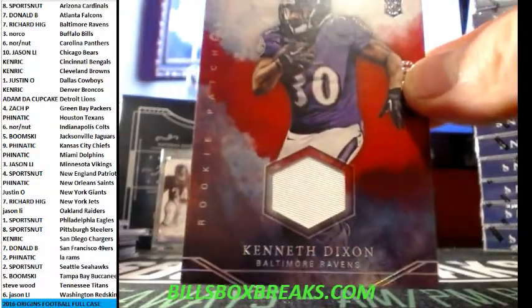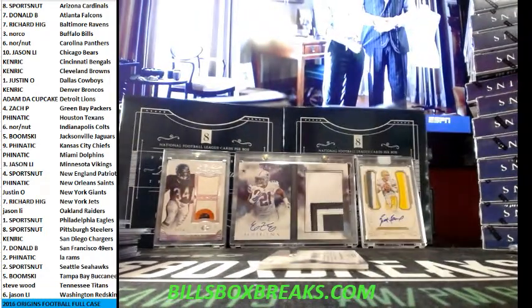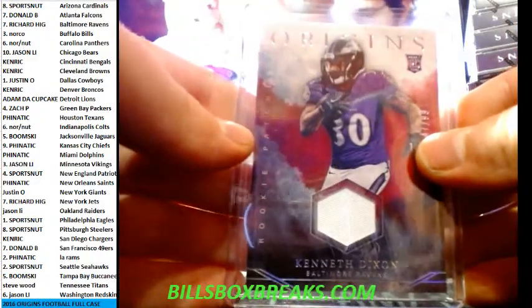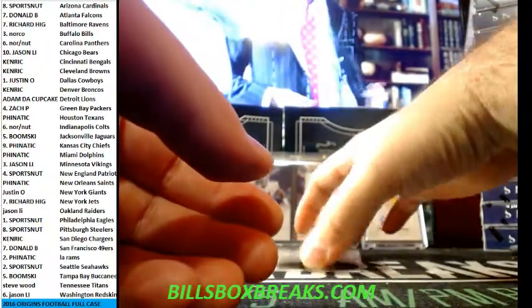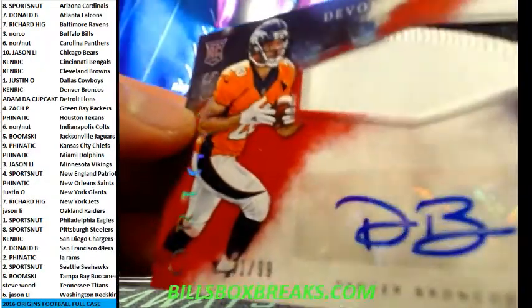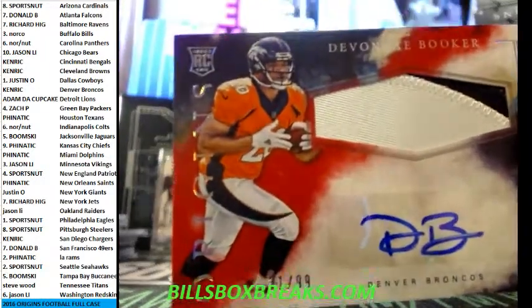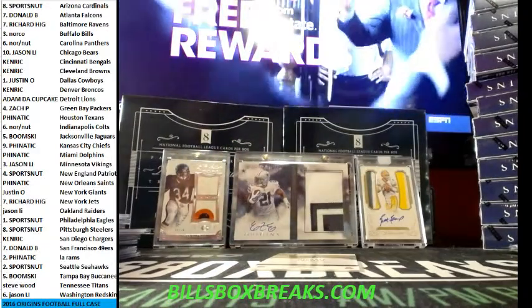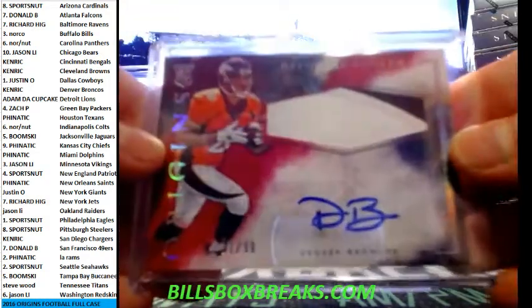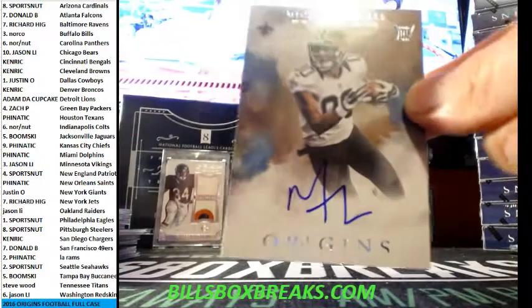Next we got Kenneth Dixon out of 99 for the Ravens. And next a nice Devontae Booker out of 99 — he's got some nice penmanship, he just needs a finish, more than two letters. And nice Michael Thomas for the Saints.